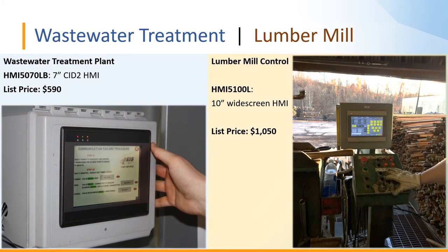Here we have two separate applications. On the left, a wastewater treatment plant application uses the HMI 5070LB mounted in a panel — the screen shows a communication failure procedure for operators when network connectivity is lost. On the right, a lumber mill control application uses the HMI 5100L, a 10-inch wide-screen model listing at $1,050.